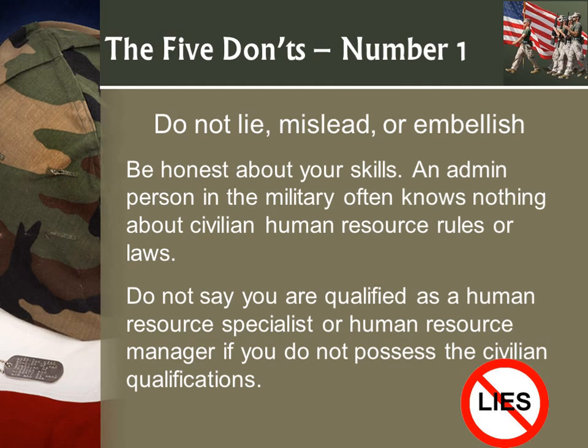Now let's get into the don'ts. Number one: don't lie, mislead, or embellish. I see this a lot. People say, 'Well, I think I can do that,' and put it down. No — be honest about your skills. An admin person in the military often knows nothing about civilian HR. So don't say you're an HR specialist unless you've gone to college and have a background in HR. You are not an HR specialist just from doing basic admin in the military. Keep it real.